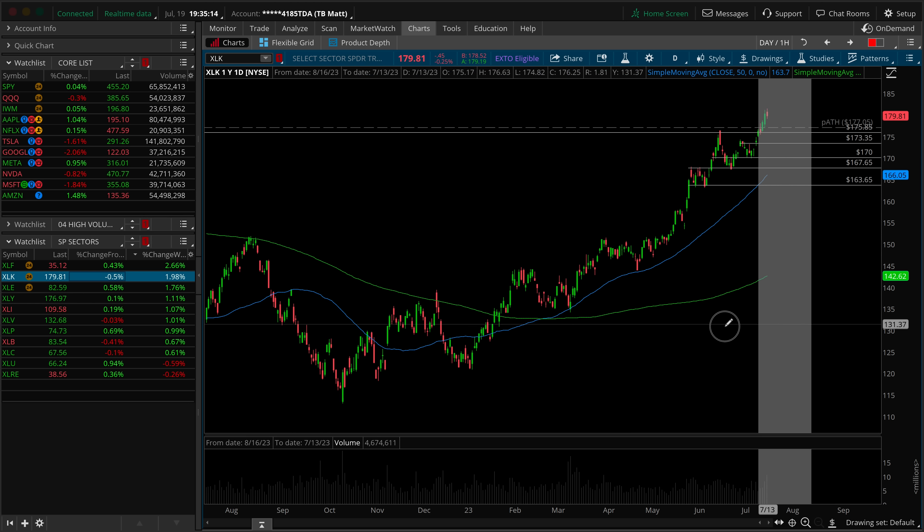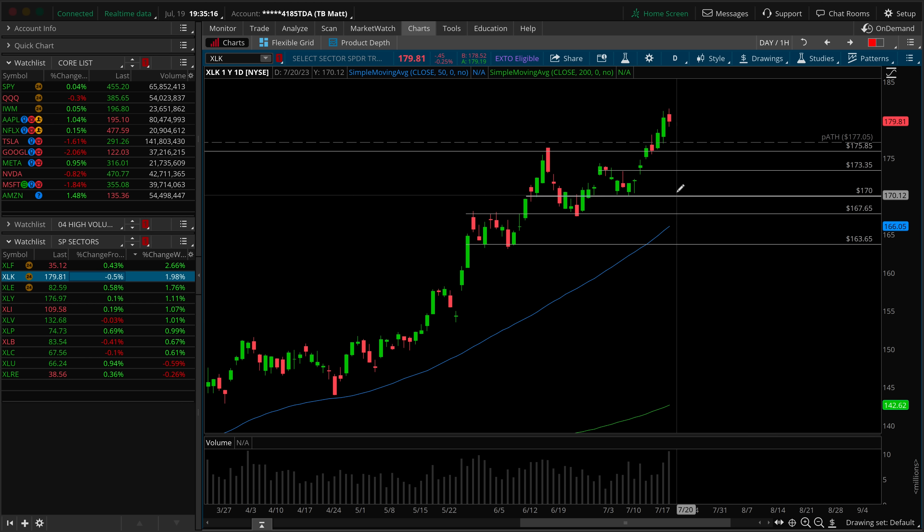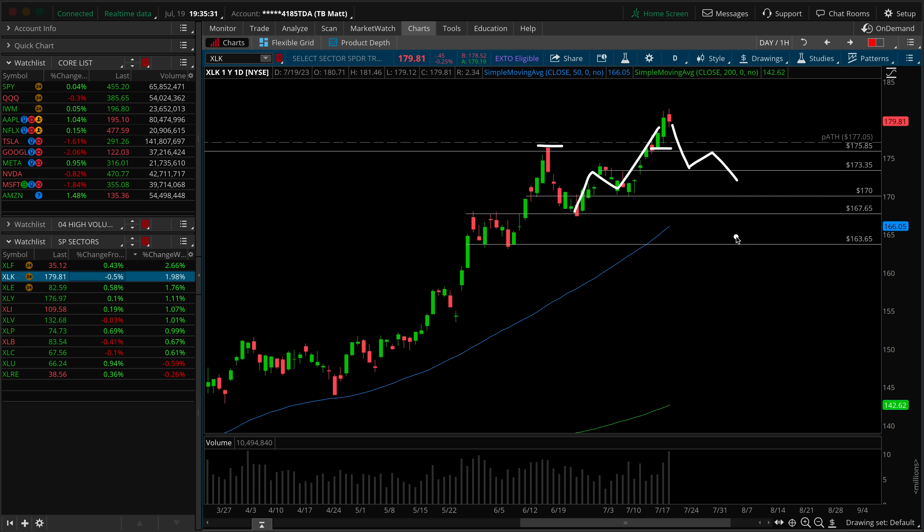Let's take a look at the XLK — brand new all-time highs, obviously with the Microsoft news. Is there an opportunity for a higher low here? The music continues. And even if it doesn't, you can still get a daily higher low underneath the prior all-time high. Your risk then would be a lower high back down underneath, and you would look at this as sort of a head and shoulders. One step at a time — 175.85 and then 173.35 are the two top watches into the end of this week.